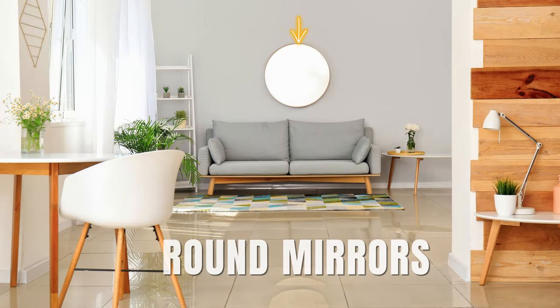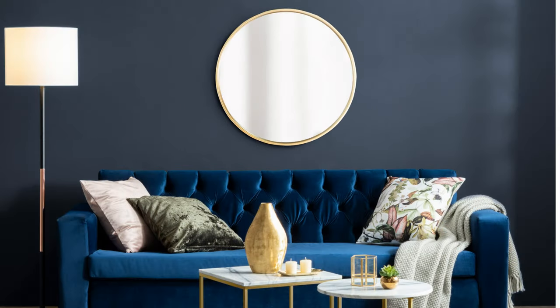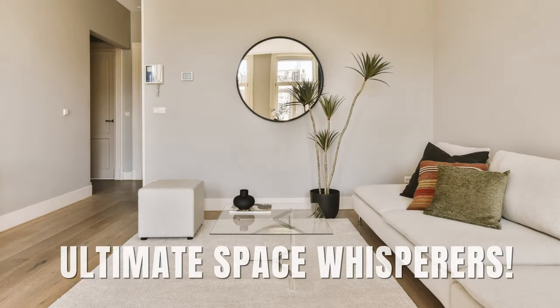You can also use round mirrors — they're a secret weapon. They breathe life into cramped spots like magic. Trust me, these mirrors are the ultimate space whisperers.